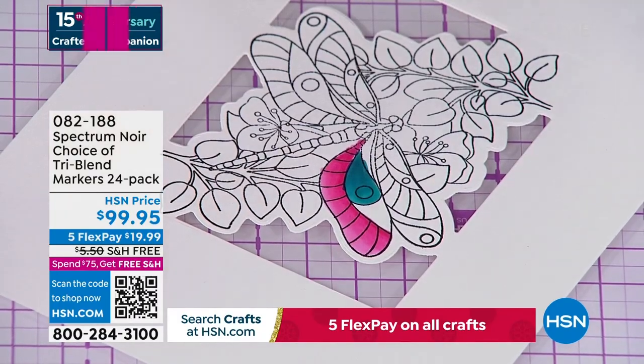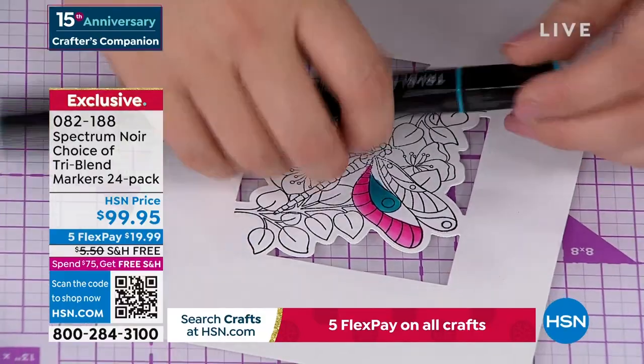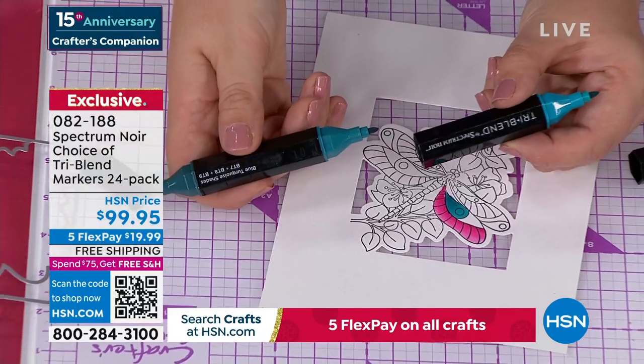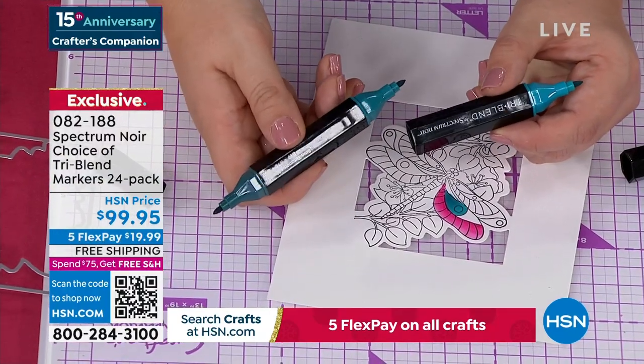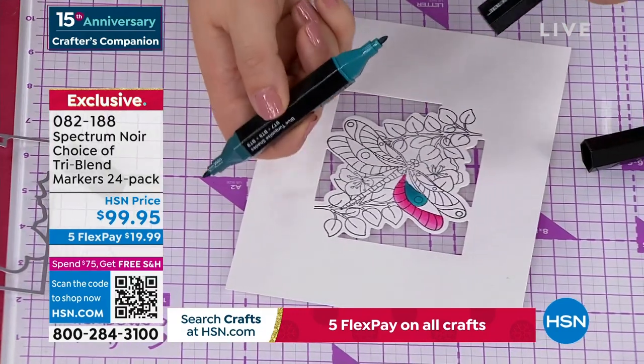I say treat yourself and do both, because they are a better price at HSN than anywhere you're going to find them in the world. They have free shipping and handling, five flex, so they're really 20 bucks to get them home. Tell us how many ways you use them and for what kinds of projects. Go on YouTube and search Sarah Davies tri-blend markers — these are our number one top-selling markers globally. I literally mean globally.